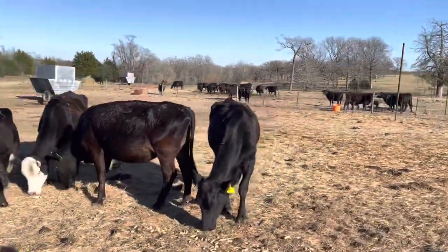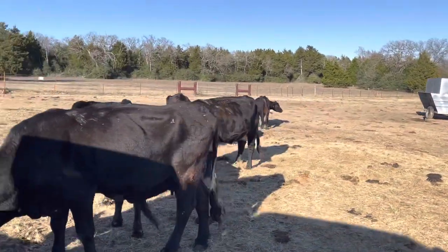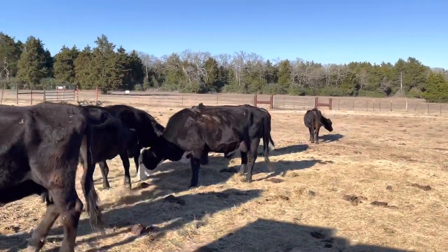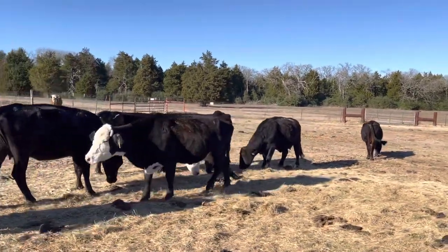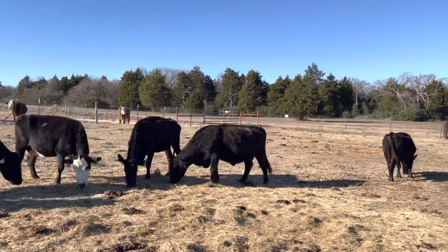Guys, you can come pick any number you want. I've got probably 50 of these cows altogether that are crossbred cows and everything. This is just a small set of blacks that I put together here for you to look at.